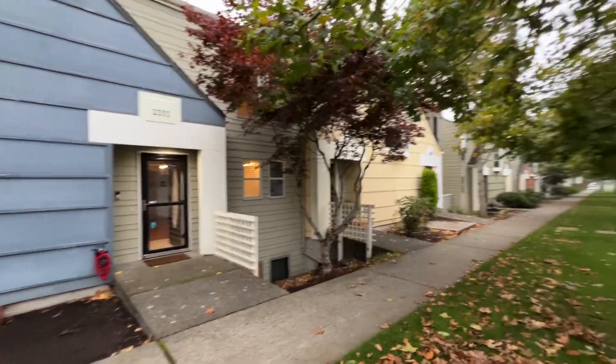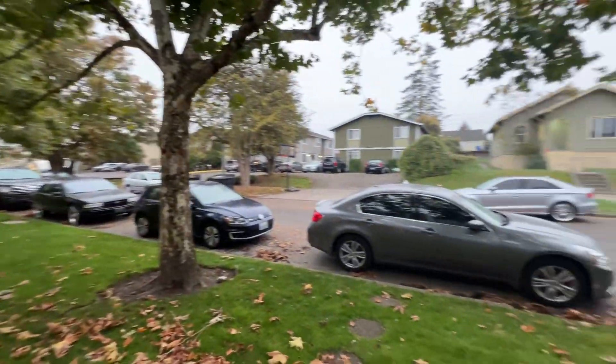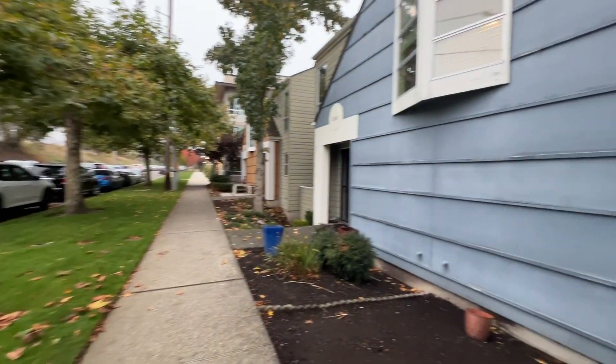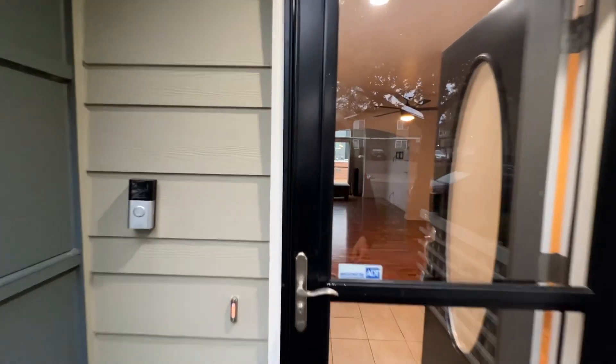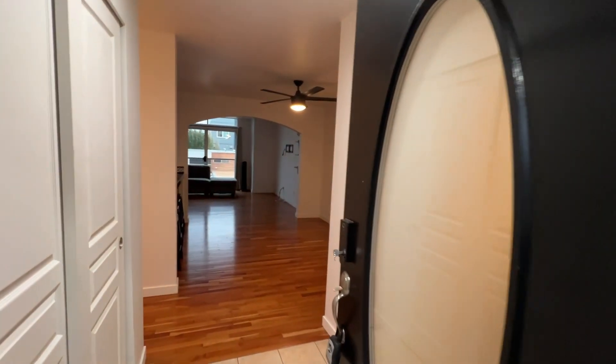Hi, this is Kim with Olympic Rentals. Today we're going to be taking a look at 2353 South I Street in Tacoma. This is a three-bedroom, or two-bedroom with a den, plus two and a half bathrooms and a two-car garage townhome.